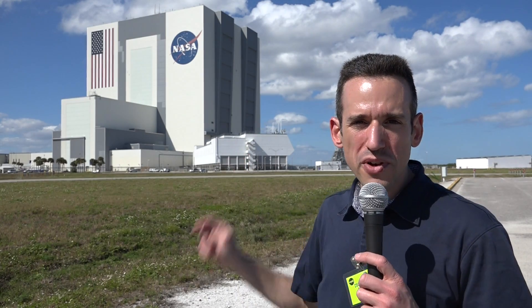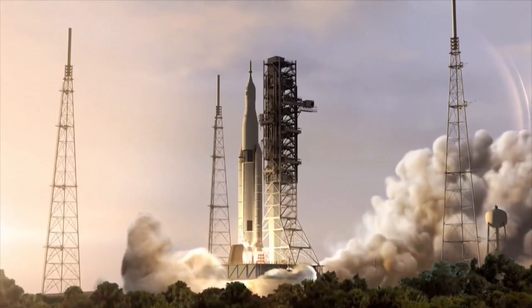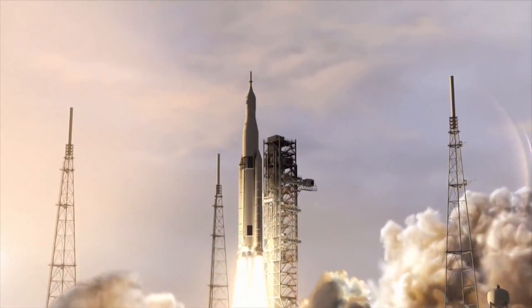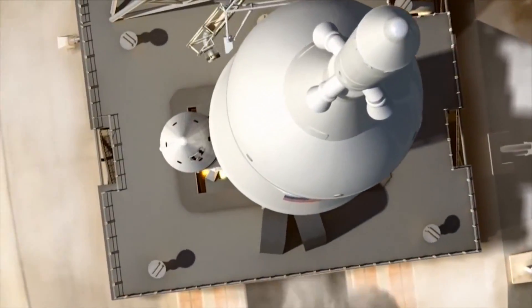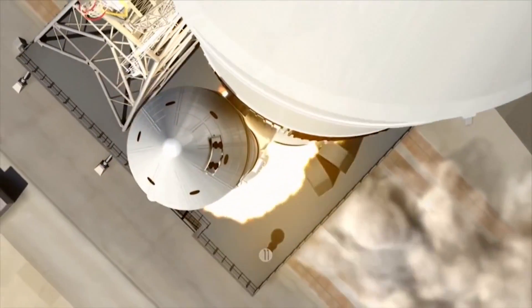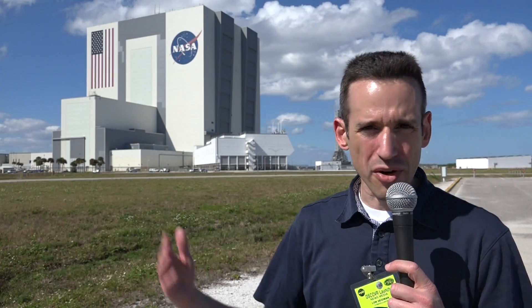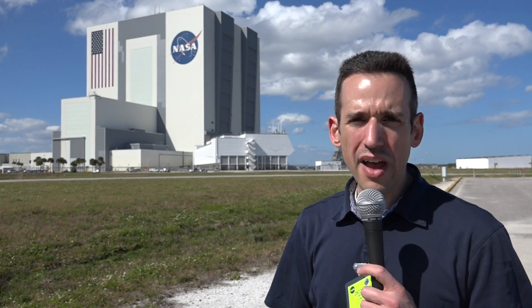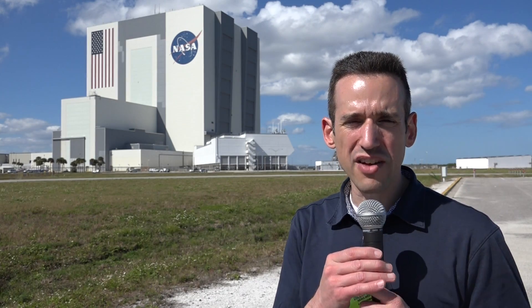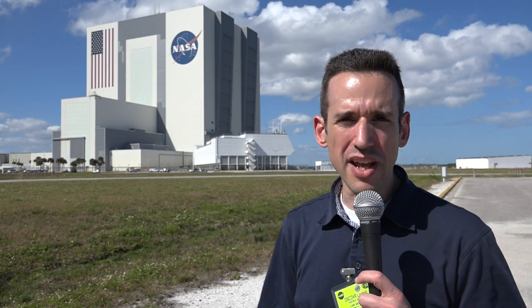They're working right now on refurbishing this building to get ready for the next big rocket, which is called the Space Launch System, which will once again tower up to the very top of that building and will be quite a sight to see. The first mission will be sending an unmanned Orion capsule around the moon and back, and then eventually they'll be putting astronauts on there to go back to the moon, or to an asteroid, and eventually on to Mars. So that's kind of where everybody is ramping up here at the space center.